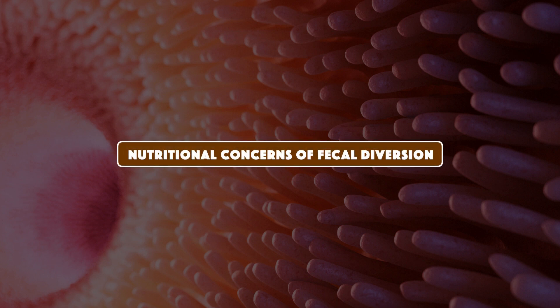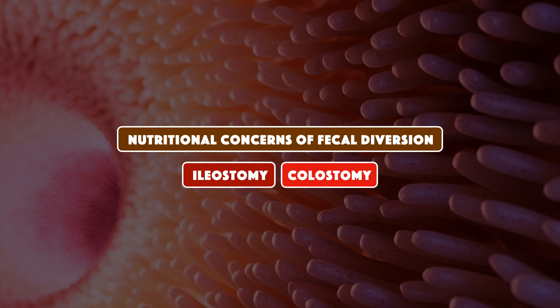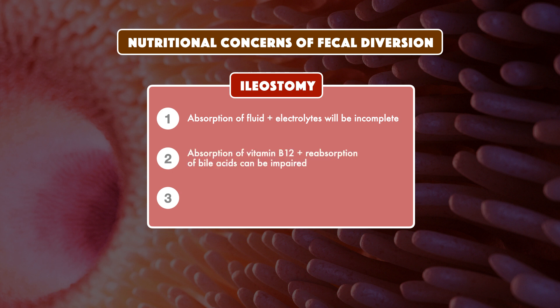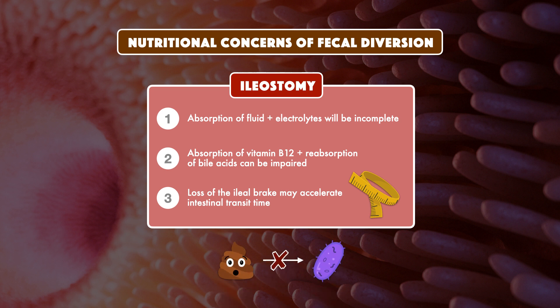With all of these functions in mind, we can begin to see the nutritional concerns of fecal diversion, and how those concerns differ whether a patient has an ileostomy or colostomy. When the passage of materials ends at the ileum, absorption of fluid and electrolytes will be incomplete, the absorption of vitamin B12 and reabsorption of bile acids can be impaired, and loss of the ileal brake may accelerate intestinal transit time. The degree to which these occur depends on how much of the ileum remains. Undigested materials will also no longer have exposure to the same number and diversity of gut bacteria.